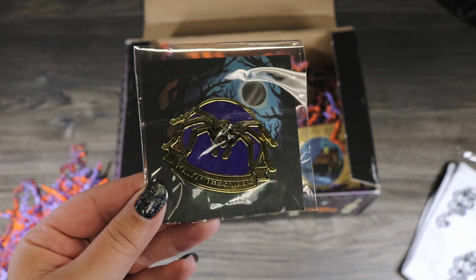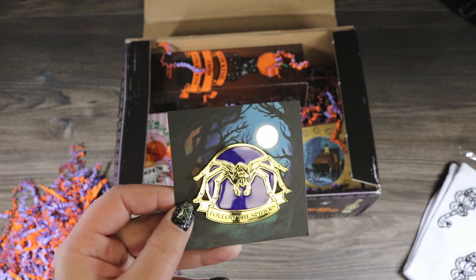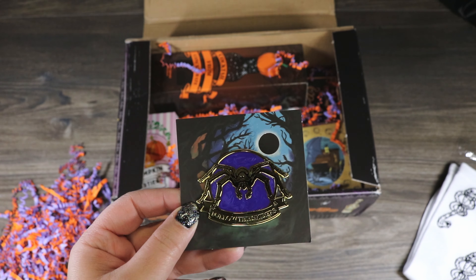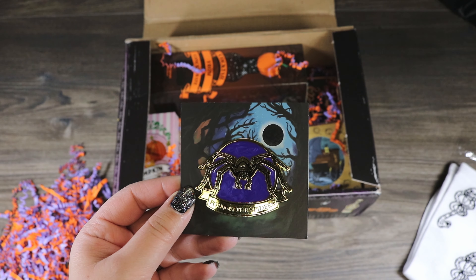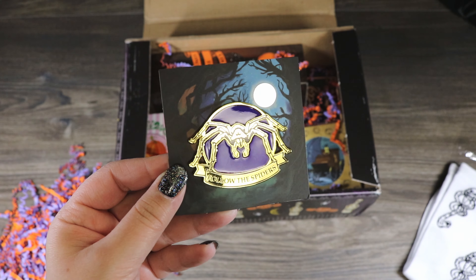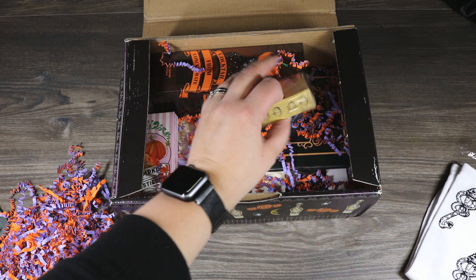I think we got a pin — it says 'Follow the Spiders' and it's got an Acromantula on there. The purple is actually a metallic swirled enamel, which is really cute. It's a big pin too — comparative to most pins, that's a pretty big one. Very Halloweeny, definitely fits the vibe.